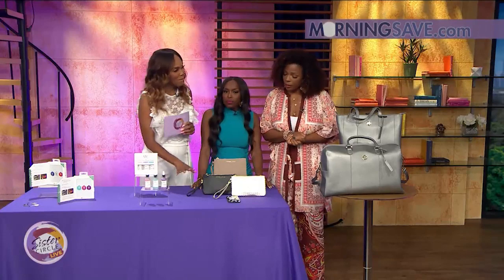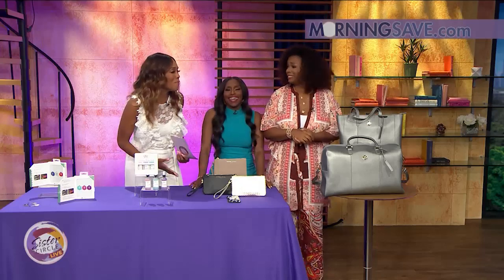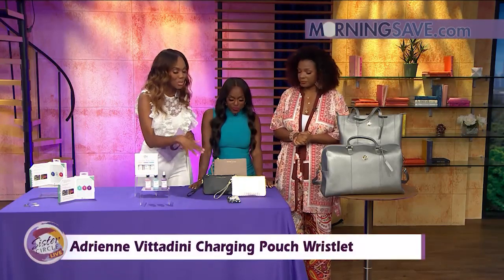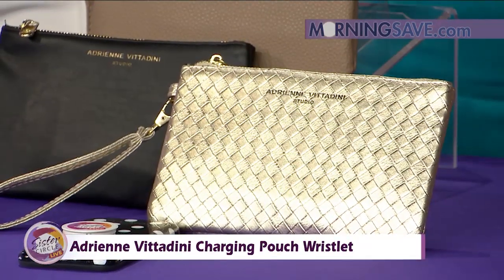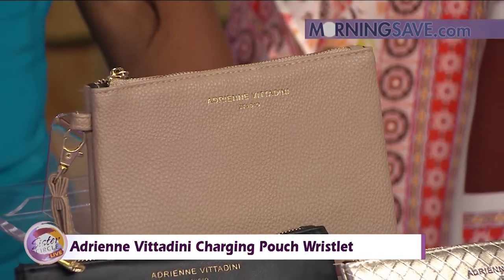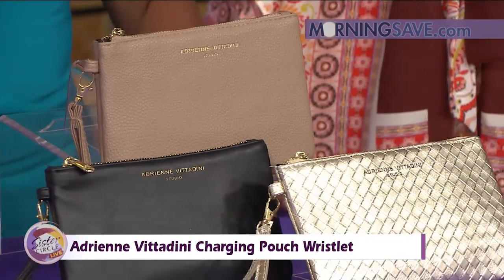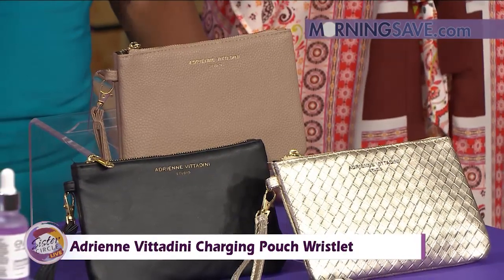Another problem is keeping your phone charged. Adrienne Vittadini has a charging pouch wristlet — and they're all so cute. You're charging your phone but looking stylish while you're doing it. This wristlet has a built-in power bank for charging your phone on the go, so you'll never be stuck with a dead phone again. It's universally compatible with both Android and iPhone devices, and it features an interior lining with RFID data theft protection, preventing high-tech identity and data theft.